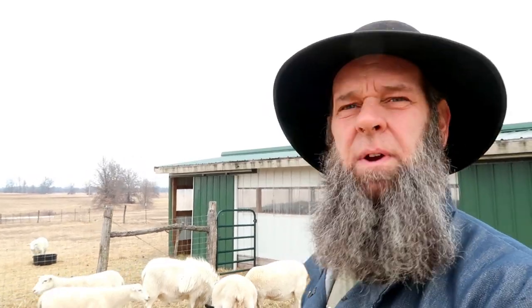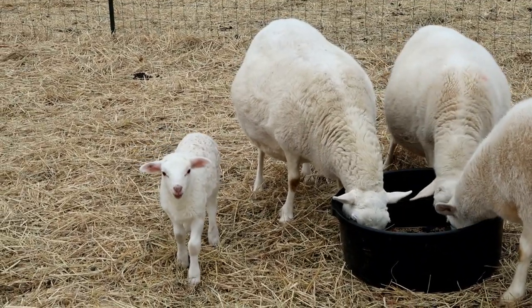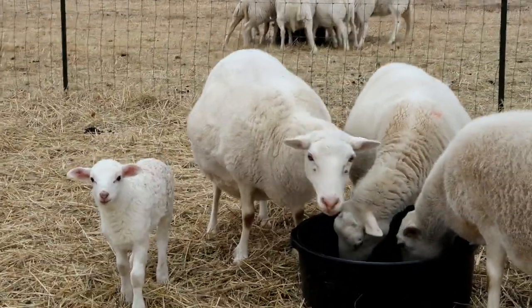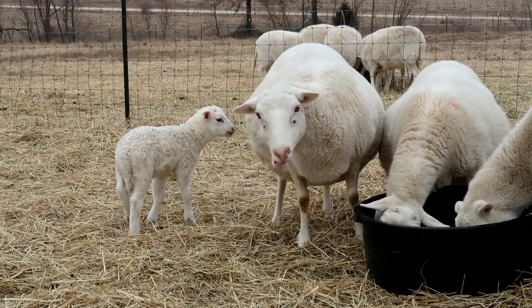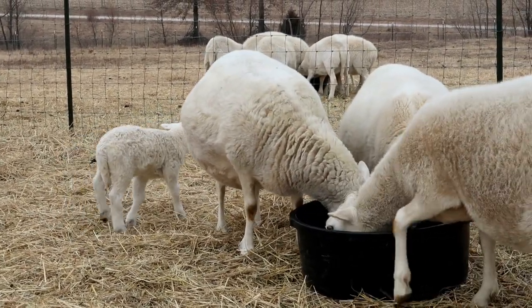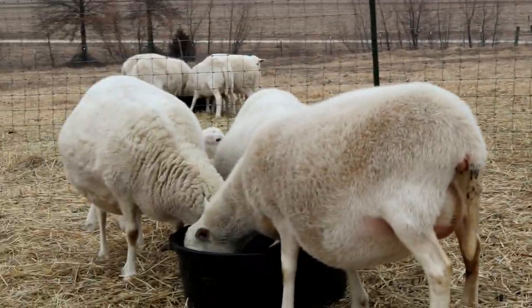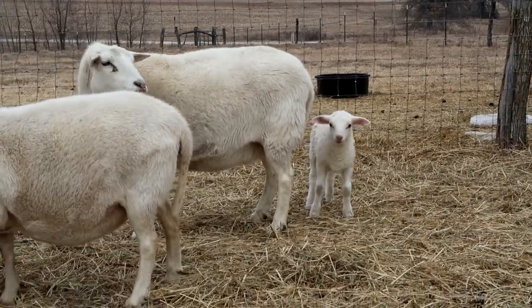I'm out here doing my chores and this is what I want to talk about first. There's the new baby — and she only had one. She had me kind of tricked a little bit. She was scratching and kind of moving around, I thought she was going to have two. But she only had one and she's doing really good. That's not the mama there, that's another sheep. That's going to lamb — the baby's with the mama right now.